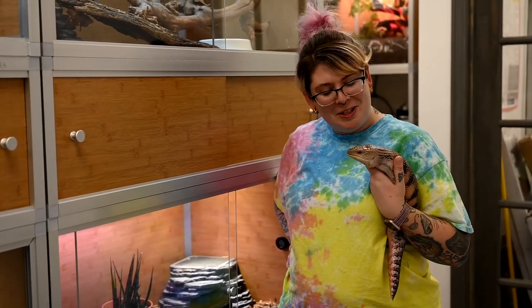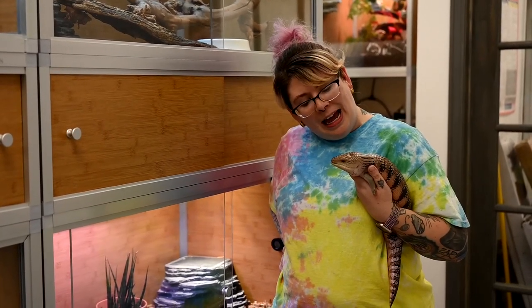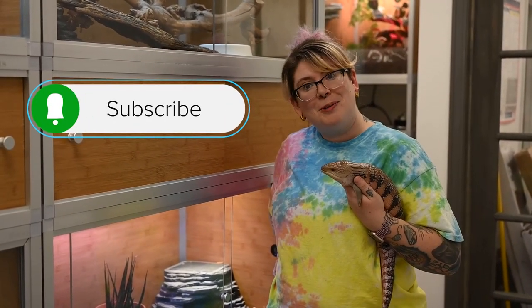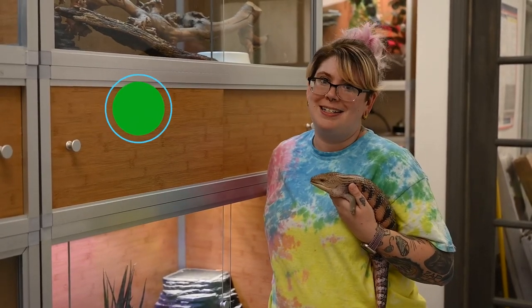Cleo and I really appreciate you taking the time to watch this video, and I hope I answered all of your blue-tongued skink questions. Drop a comment below of something you learned during this video, and make sure you like this video and subscribe to our YouTube channel, as well as our other social media platforms like TikTok, Facebook, and Instagram. Thanks so much!